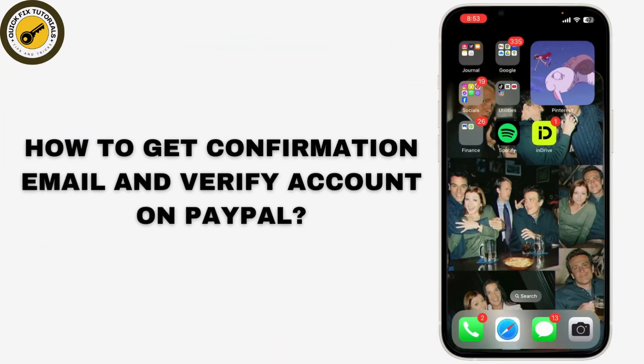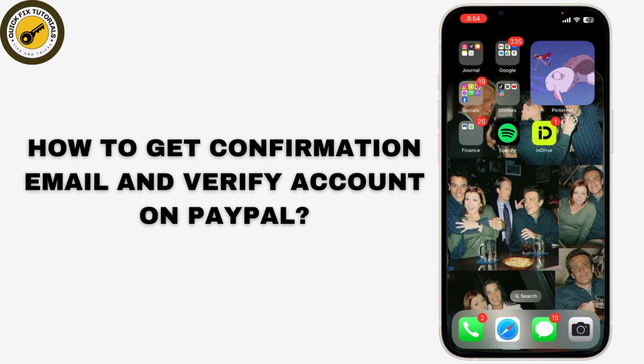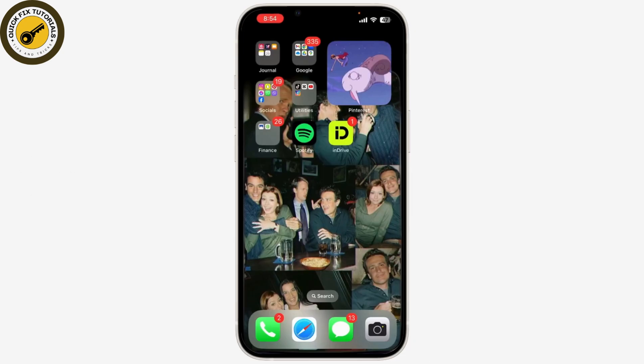If you're having trouble getting a confirmation email from PayPal, or need to confirm your email address on PayPal in 2024, you're in the right place. Today I'll walk you through the steps to get the confirmation email and ensure your account is verified. Let's get started — confirming your email address with PayPal is an important step for securing your account and accessing all features.